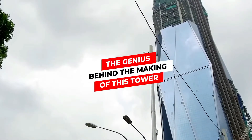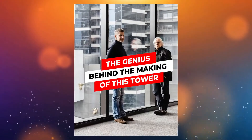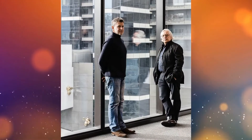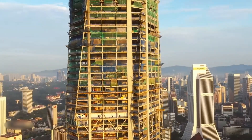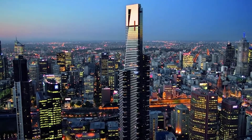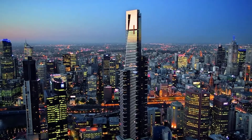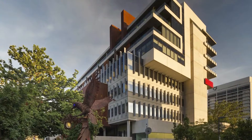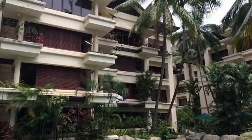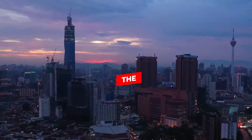FenderKatsalidis, the Australia-based architecture firm, turned its vision to reality in creating this magnificent tower in Kuala Lumpur. It's no surprise how amazing the creation is, considering the company also designed Eureka Tower — the tallest building in Australia. The FenderKatsalidis architects also contributed to luxury housing projects in Damansara, Kuala Lumpur.